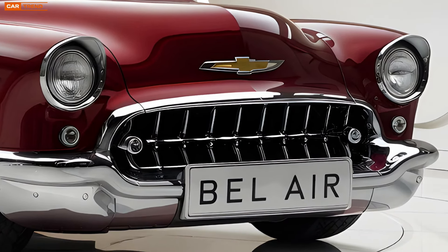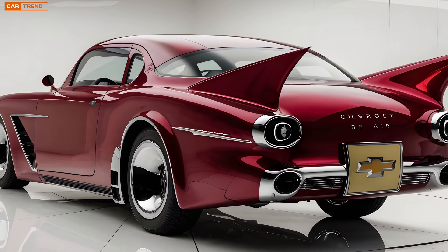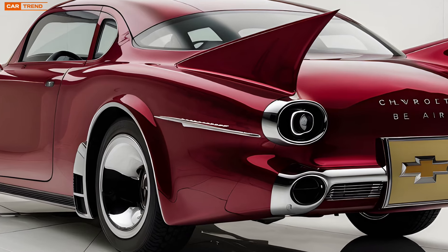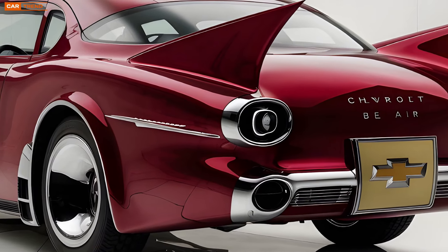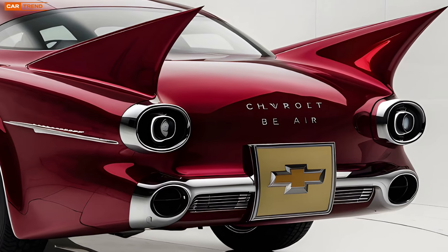At first glance, the 2025 Bel Air is a stunner. Its exterior design is a modern reinterpretation of the iconic '57 Bel Air, but with a sleeker, more aerodynamic profile. The front grille is wide and bold, with chrome accents that hearken back to the original's distinctive look.